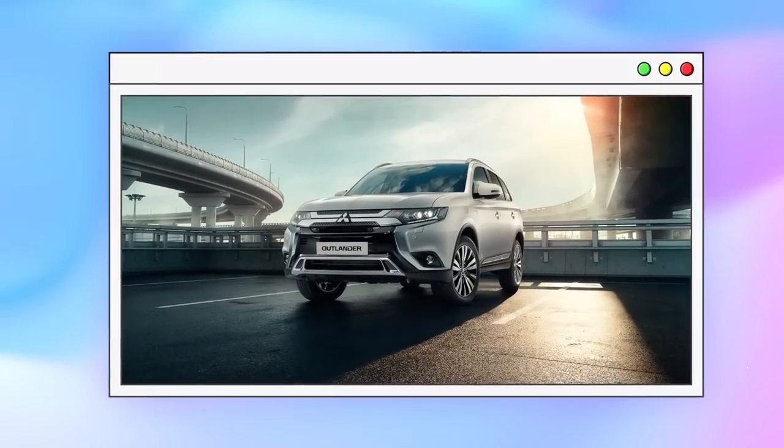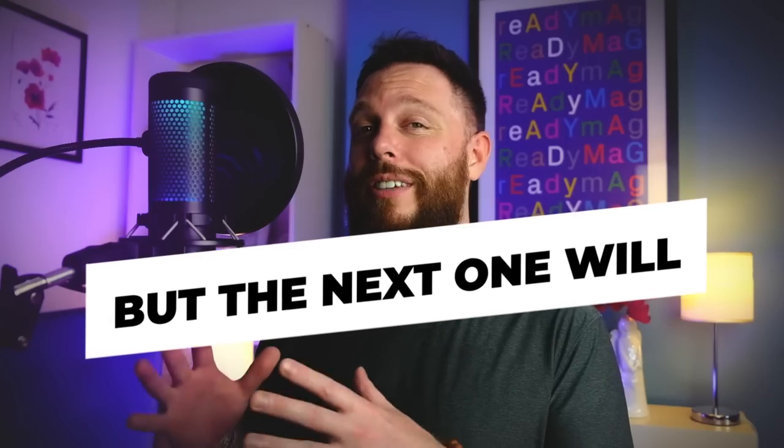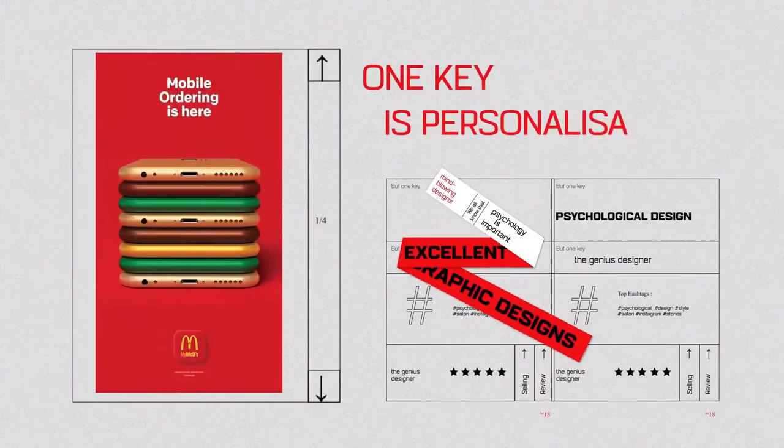If you take the same car and place it in an urban environment, you give off a very different feeling. This psychological trick won't be relevant or useful in every single design or project, but the next thing I'm going to show you can be used on every single design. This McDonald's mobile design is one of my favorite designs I've seen this year, even if it's promoting fast food. One key psychological design technique this genius design uses is personalization.